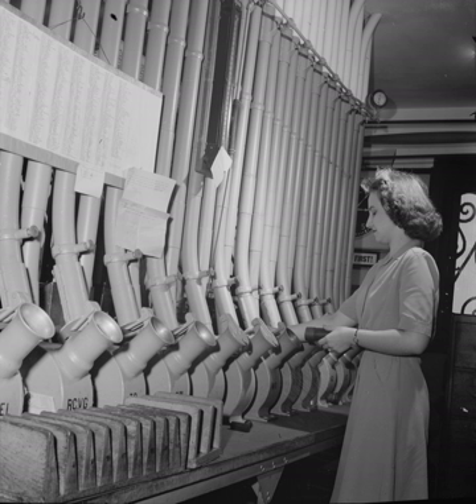Many hospitals have pneumatic tube systems which send samples to laboratories. Blood preservations are transported, where weight and transport duration matter as well as preventing hemolysis caused by centrifugal and accelerating forces. Pneumatic tube systems are also used in hospitals to transport x-rays, patient documents, general documents, drugs and test results. The six-inch pneumatic tube systems handle heavy liter IV bags with significantly fewer jams compared to the four-inch systems.